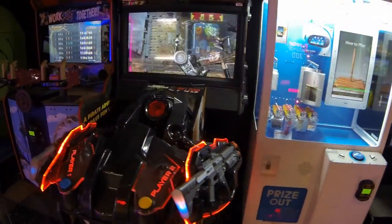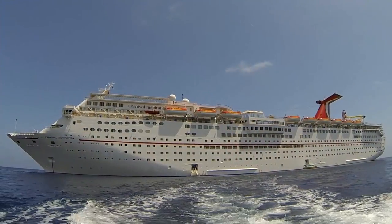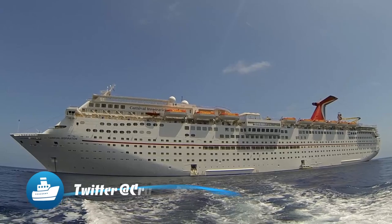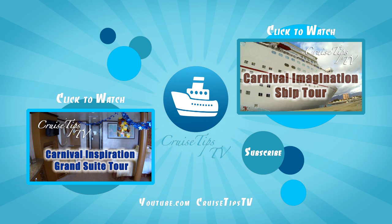That's it for this episode. If you liked this tour, be sure to click those like and subscribe buttons. Check us out on Twitter at CruiseTipsTV. Until the next episode, we'll see you on the high seas!